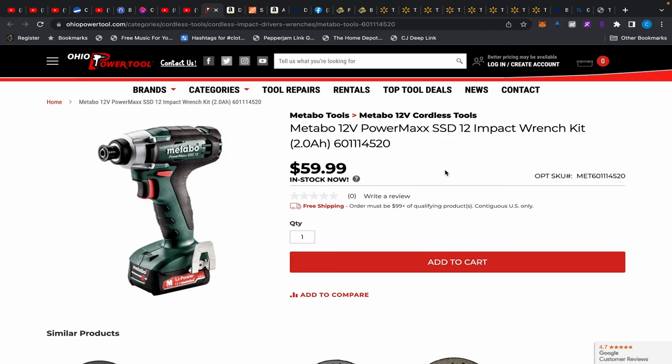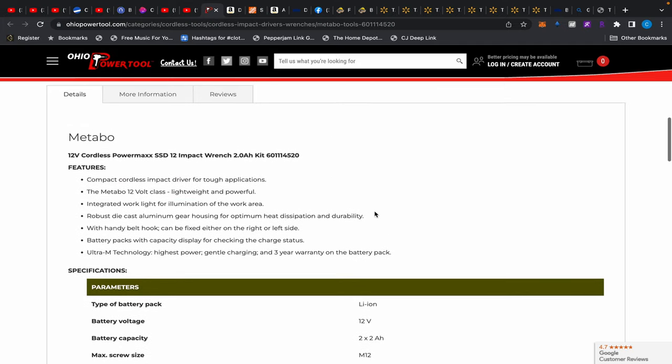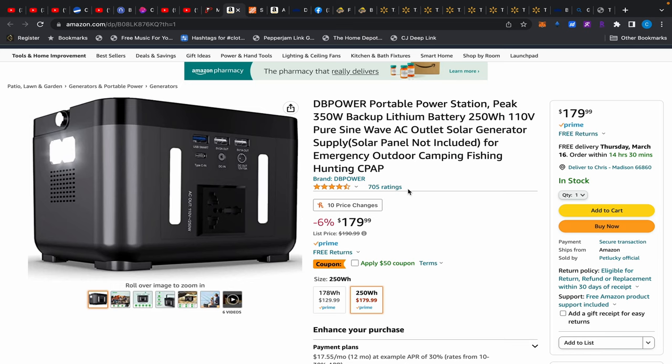First off, Ohio Power Tool has some Metabo 12-volt deals back in stock. If you recall about a year ago, there were so many Metabo 12-volt deals over there. This is a brushed impact driver that produces just under 1,100 inch-pounds — nothing crazy — but if you wanted to experience a Metabo tool, which I recommend everybody do at some point, for its smoothness and quietness and just really well-built design, this is a great entry price. It's $59.99 and it's a whole kit — you get the impact driver, two 2-amp-hour batteries, a charger, and it comes in a hard case.